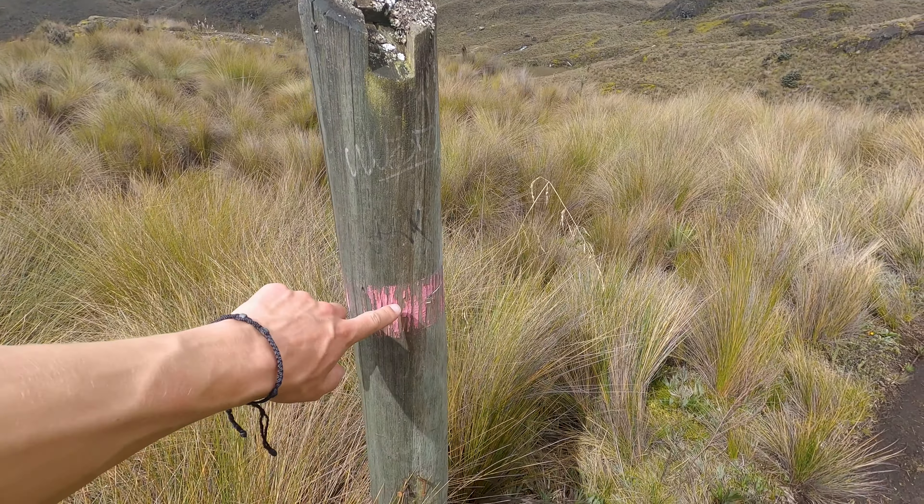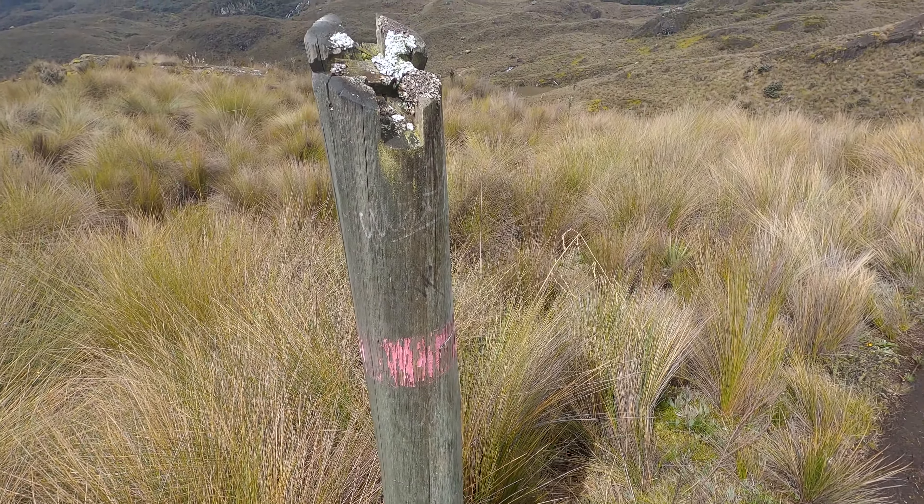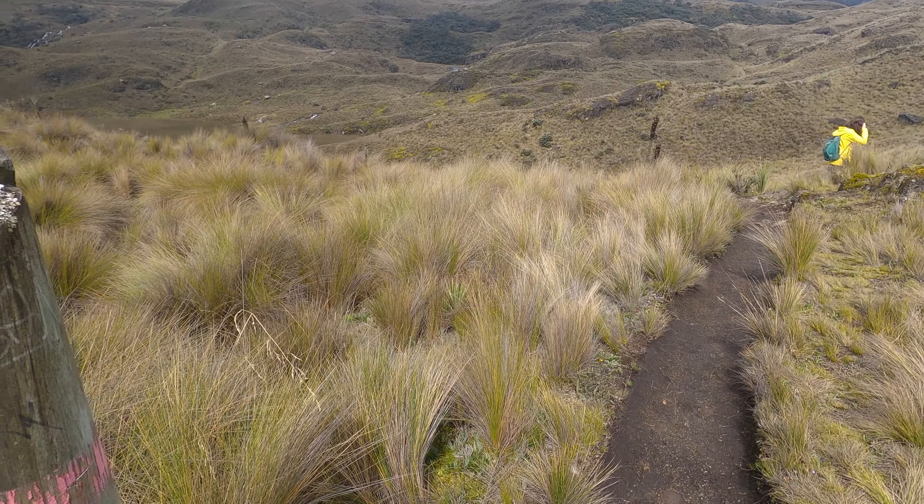The trails are marked with posts with a color on them — all trails are color-coded. It's very hard to get lost. You could download offline maps, but it's really not necessary. It's very simple to follow the trail; you can't really go wrong.